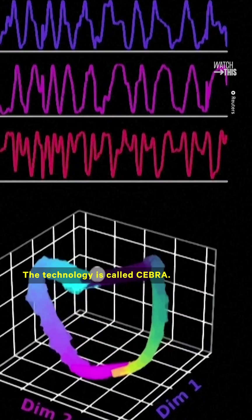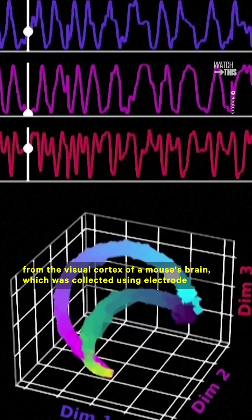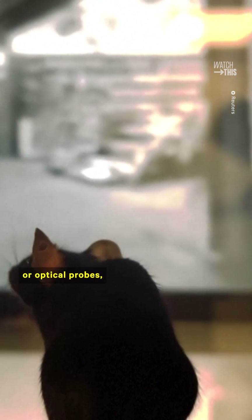The technology is called Zebra. It's a machine learning algorithm that's able to decode the activity from the visual cortex of a mouse's brain, which was collected using electrode or optical probes, and then predict the sequence of information that the mouse is seeing.